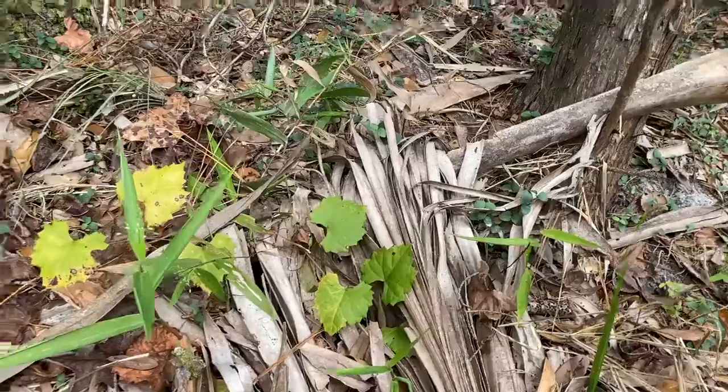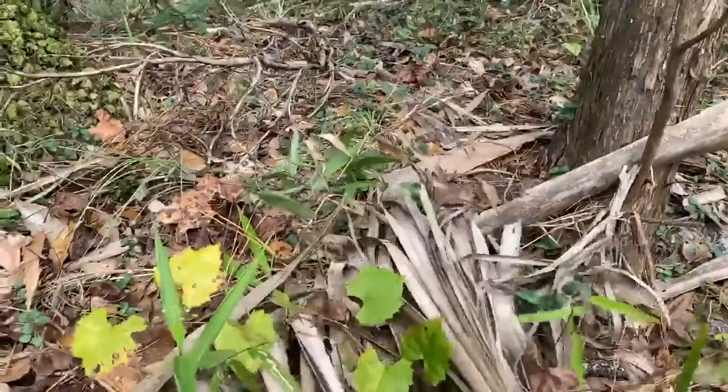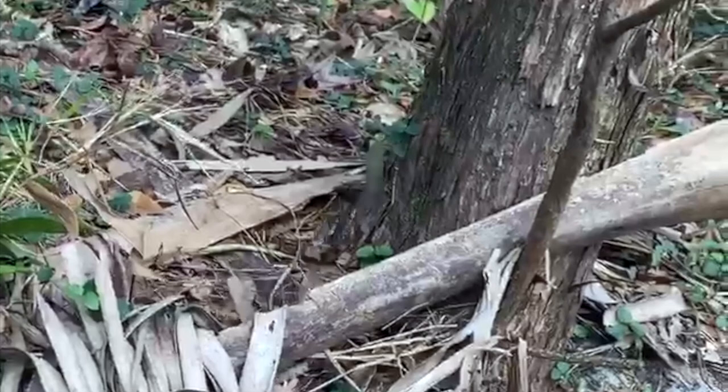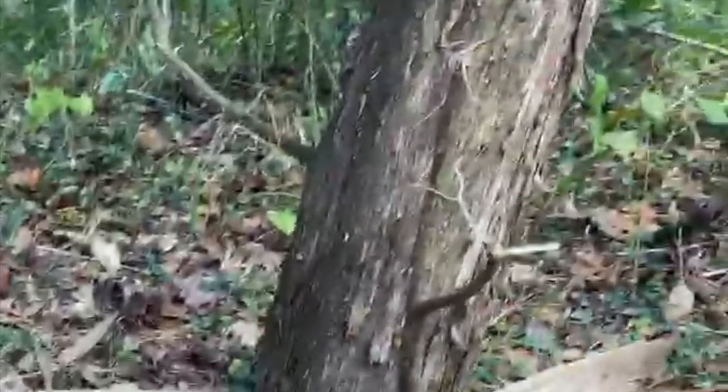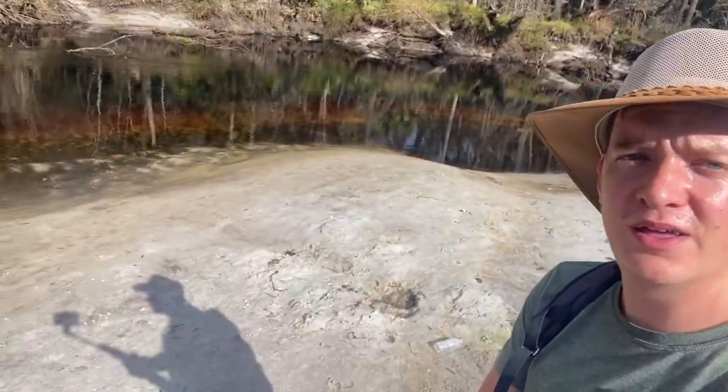Brown anoles are incredible escape artists. Look at how quick that anole clocked my presence and scurried up the tree. I'll have to be a lot quicker next time if I want to get my hands on any of these guys. After hours of hiking and walking — and the occasional distraction of an alligator spotting — I finally managed to get my hands on an invasive brown anole.